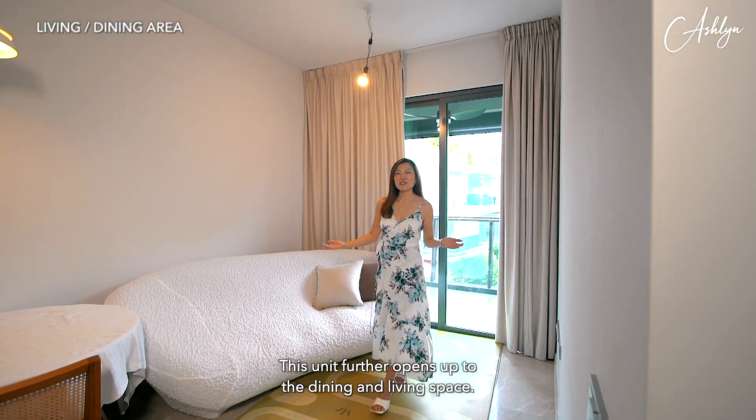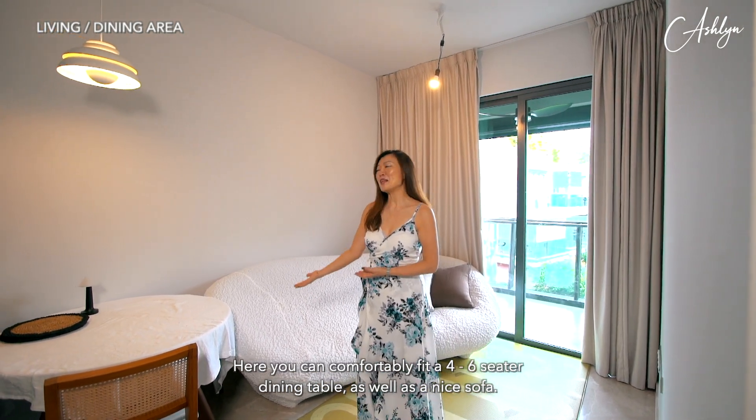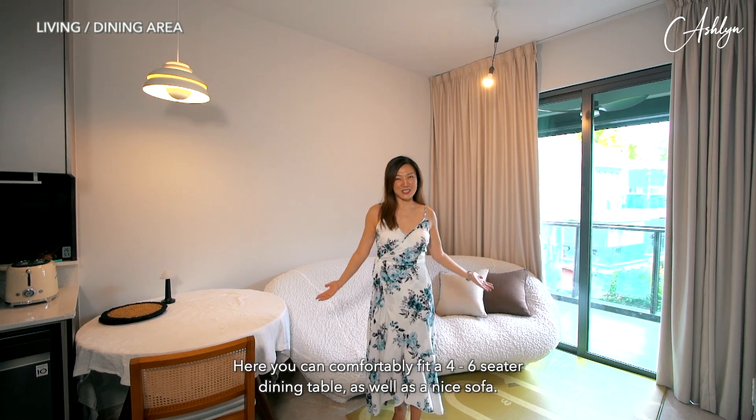This unit further opens up to the dining and living space. Here you can comfortably fit a four to six-seater dining table as well as a nice sofa.